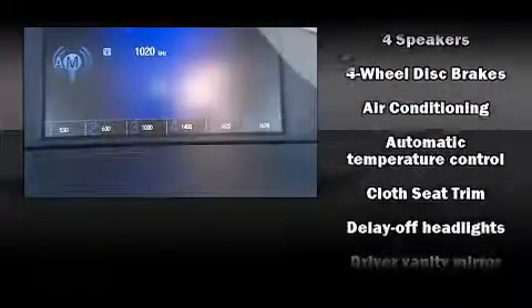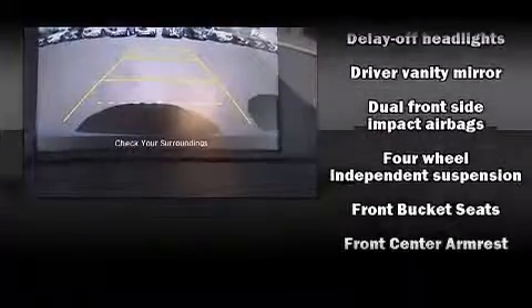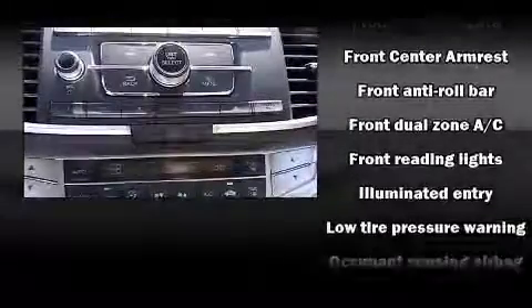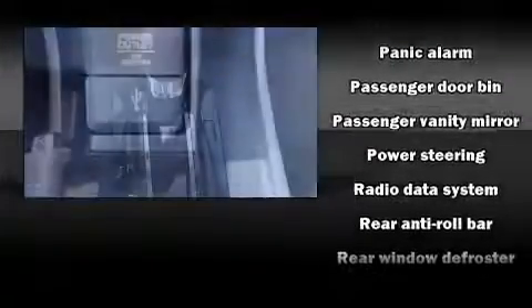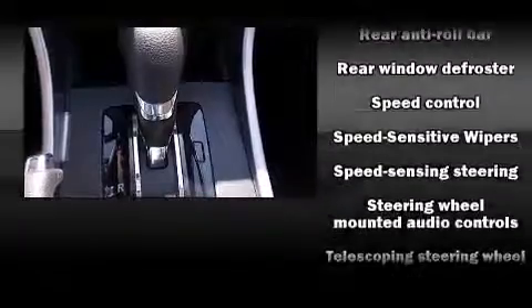Honda ensures the safety and security of its passengers with equipment such as dual front impact airbags with occupant-sensing airbag, head curtain airbags, traction control, a panic alarm, and four-wheel disc brakes with ABS. Brake Assist technology provides extra pressure when applying the brakes.